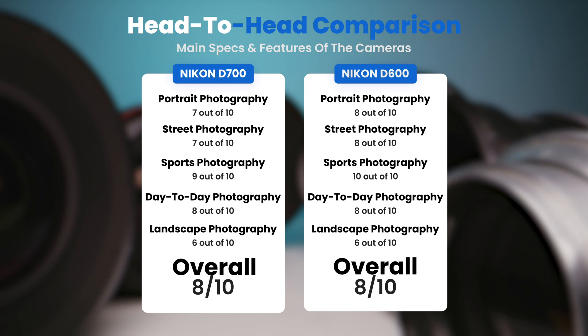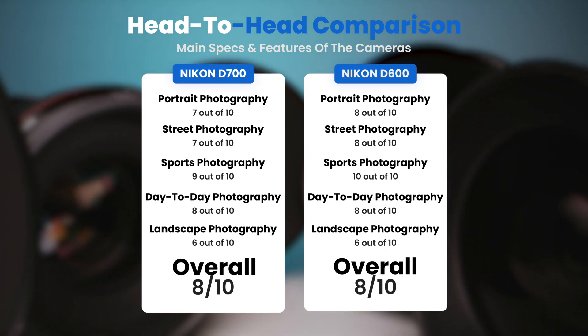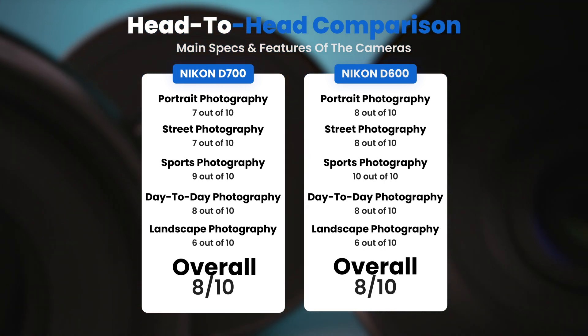To conclude, here are our overall ratings for both cameras. The Nikon D700 receives an overall rating of 8 out of 10, and the Nikon D600 also receives an overall rating of 8 out of 10.